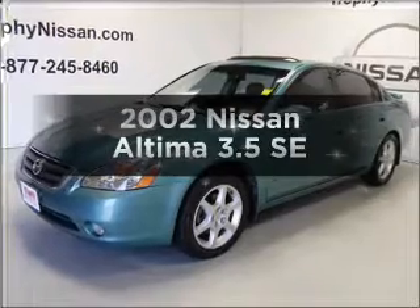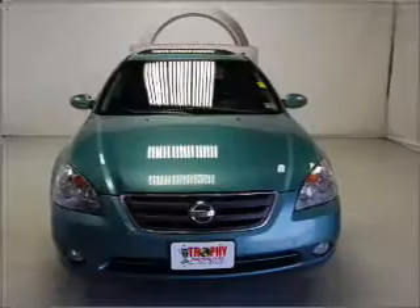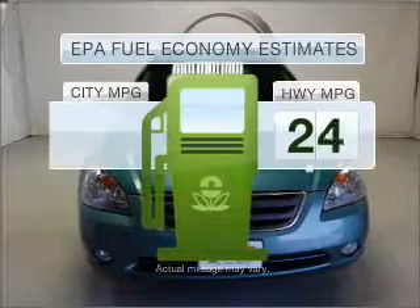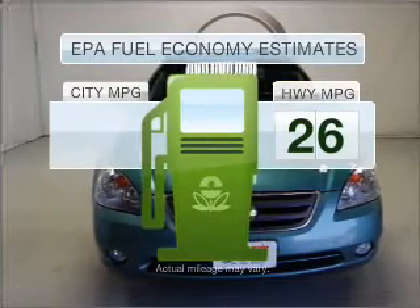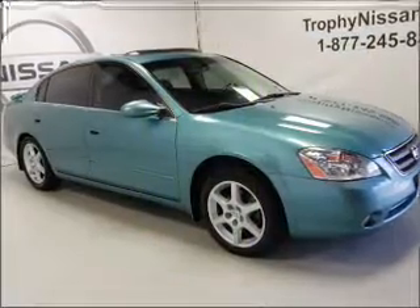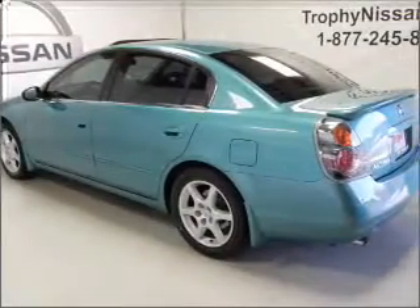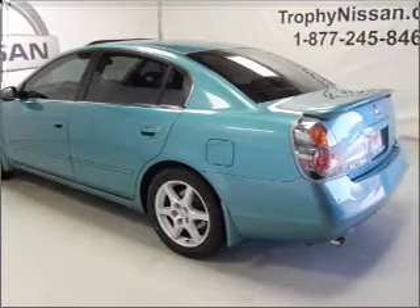Imagine yourself in this 2002 Nissan Altima. This is the set of wheels you've been looking for. Low emissions and good fuel economy are important to you and to the environment. With a solid six cylinder engine that gives you more control with its manual transmission, premium wheels give a more luxurious look.